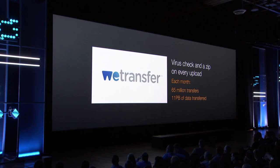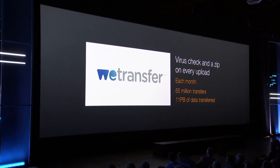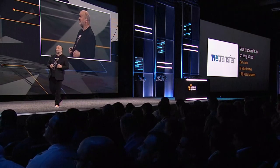Let me give you an example. There's a company called WeTransfer — a great customer on AWS. They allow customers with files too large to send via email to upload them into the WeTransfer service, which then sends an email to all recipients who can download it. These guys are really successful — last month they had 65 million transfers and transferred well over 11 petabytes of data. But on each of those uploads, they want to do a virus check on the files and zip the files together.